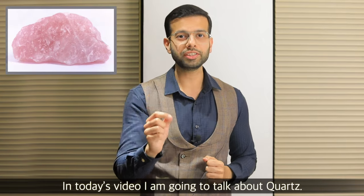Hello friends, my name is Rishi Varma. As you know, I am a fifth generation jeweler. In today's video, I will talk about quartz.